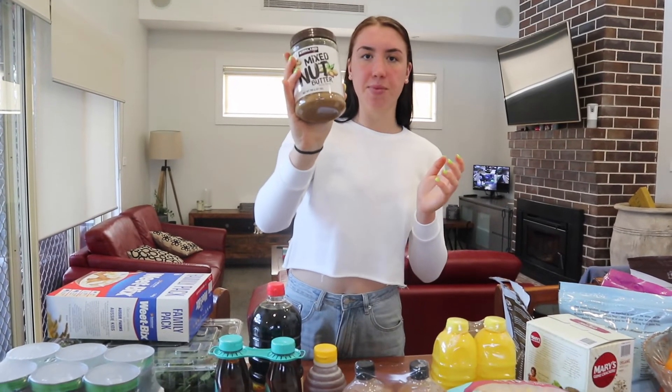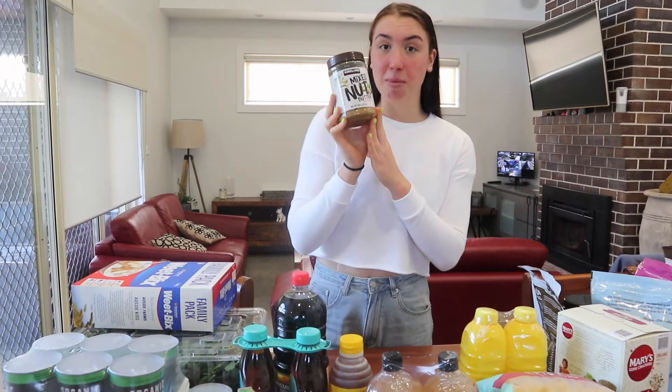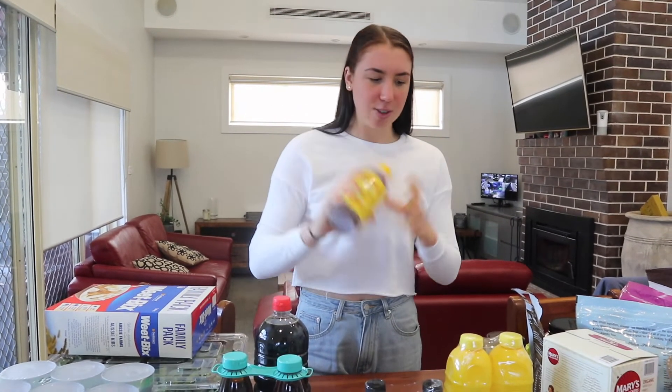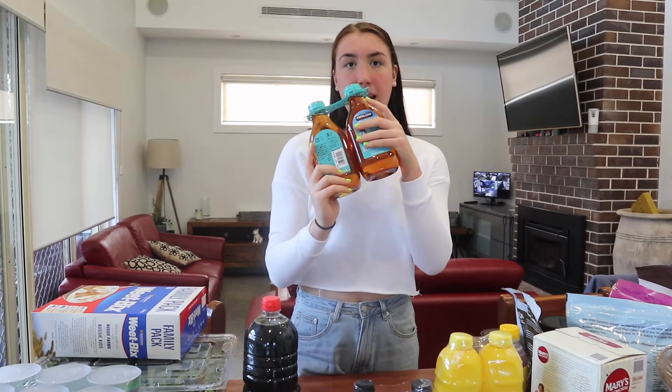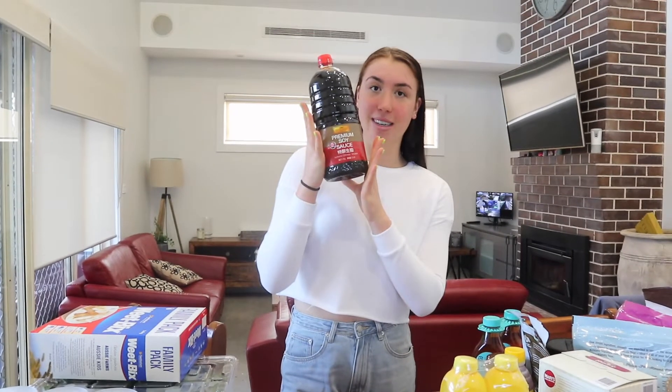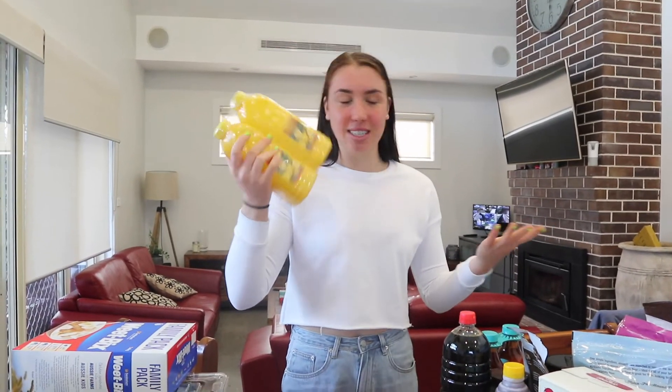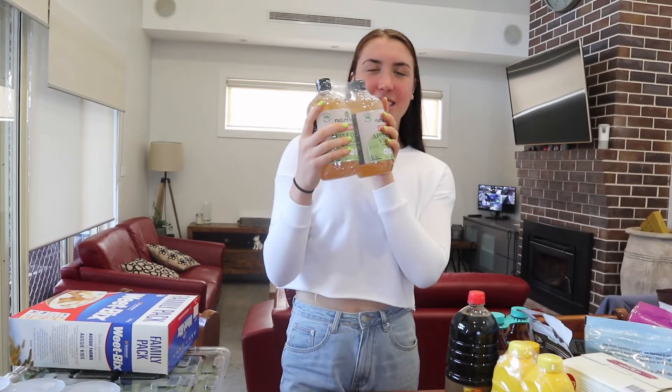Next we got this mixed nut butter — I couldn't find any natural peanut butter, so this is a great alternative spread and it's definitely growing on me. We also have some honey in a big squirty bottle with a lid so it doesn't make a mess. Some agave syrup that I use in baking a lot. Some soy sauce — a really big bottle — I put this in stir fries and with sushi. And lemon juice, for when you can't be bothered to squeeze your own lemons.